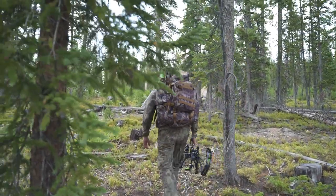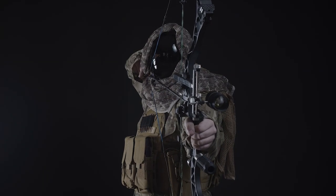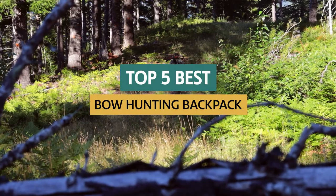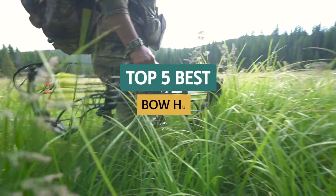The best bowhunting backpack lets you carry everything you need while keeping your hands free. The best backpack for bowhunters should be comfortable, durable, lightweight, and have plenty of storage space. In this video, we'll review the best bowhunting backpacks on the market and give some tips to help you find the best one for you.